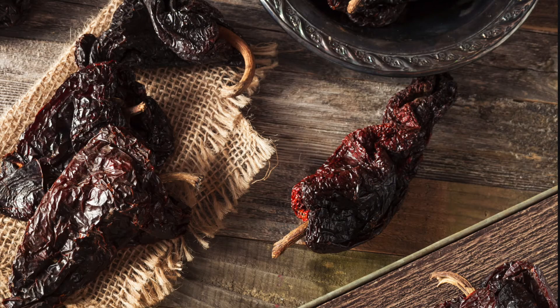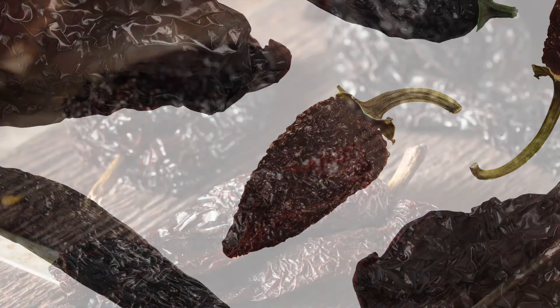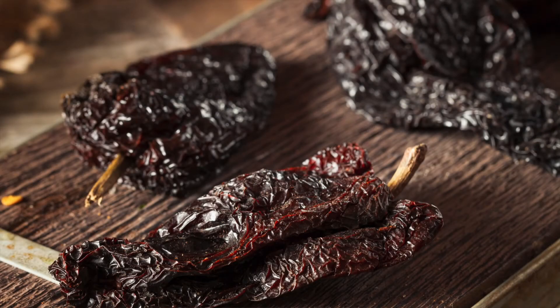It has deep complex heat — the spiciness is rounded and slowly fading, not sharp and intense. It's usually in the 5,000 to 10,000 Scoville unit range. My mouth is watering — I love chipotle peppers. It comes in different forms, such as chipotles in adobo.